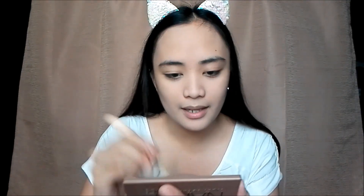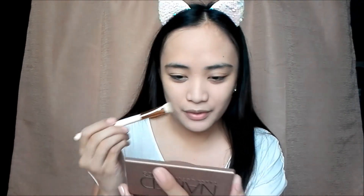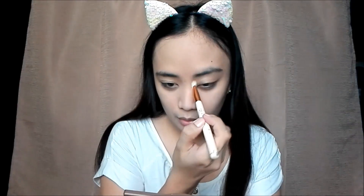Now that our powder is on, let's proceed to contouring. For contour, I'll also be using the Naked Basics eyeshadow palette. I don't have a dedicated contour product, so I'm using a shade from Naked. With a flat brush, I'm applying it to the depth of my cheekbones, my chin, my temples, my forehead, and then my nose for nose contouring.